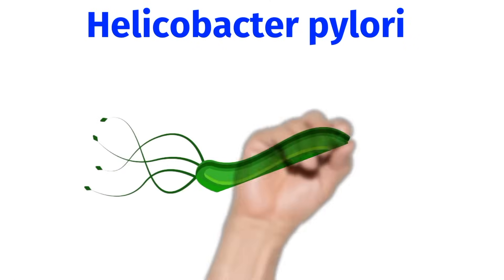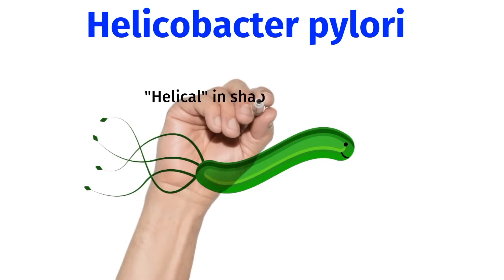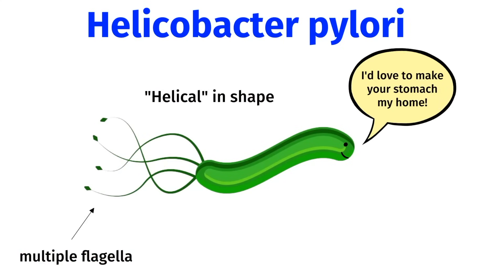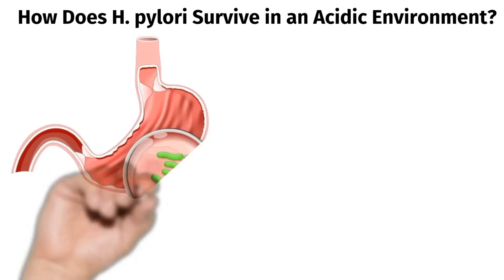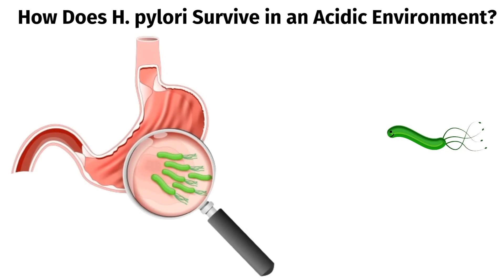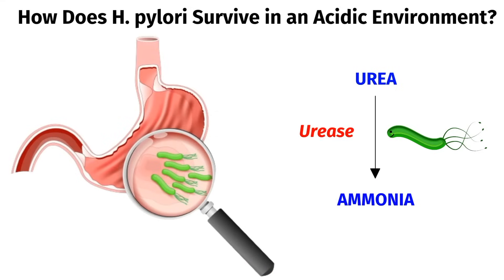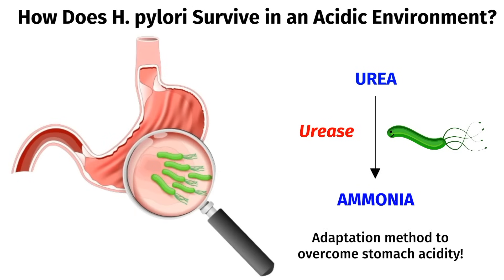Now let's go over all the unique properties of H. pylori. Helicobacter pylori gets its name because it's actually helical in shape. It has multiple flagella which make it highly motile, so it can swim in gastric content. How does H. pylori survive in the acidic environment of the stomach? H. pylori is a very smart bacteria — it produces an enzyme called urease, which converts urea to ammonia. Ammonia is very alkaline, so it helps to neutralize stomach acid. This adaptation has helped H. pylori overcome stomach acidity, and the ability to produce urease is one of H. pylori's main virulence factors.